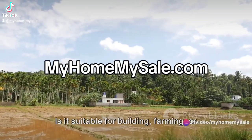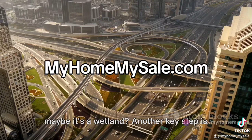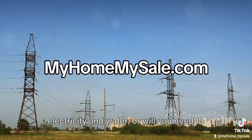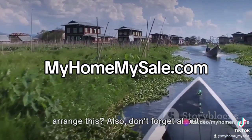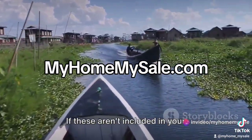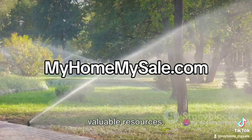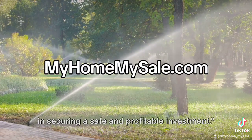Encroachments or easements could limit your use of the land or give others certain rights to it. You also need to understand the land's use — is it suitable for building, farming, or maybe it's a wetland? Another key step is to look into utilities. Is the land already hooked up to electricity and water, or will you need to arrange this? Also, don't forget about water and mineral rights. If these aren't included in your purchase, you could be missing out on valuable resources. And remember, each step is significant in securing a safe and profitable investment.